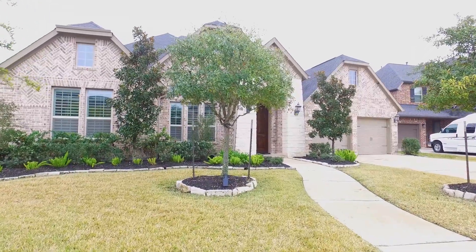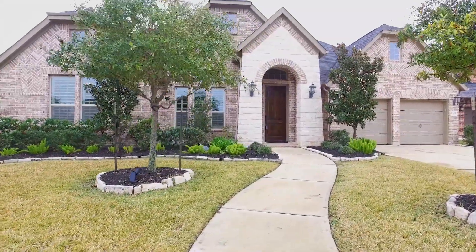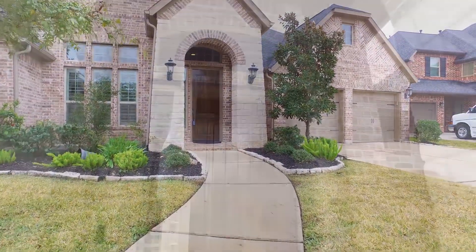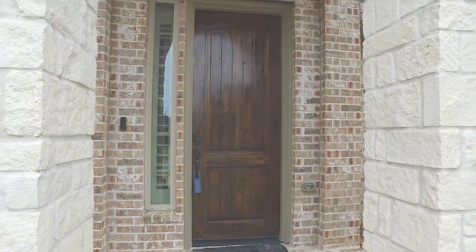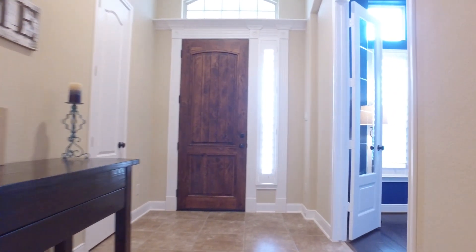Welcome to the virtual tour of this lovely Katy, Texas home. It was built in 2003 and has an amazing front yard. It's on a big lot, just over 10,000 square feet. The house has 3,480 square feet under the roof. It's a four bedroom home with three full and one half bathrooms.